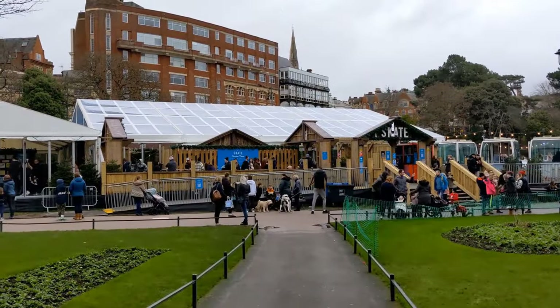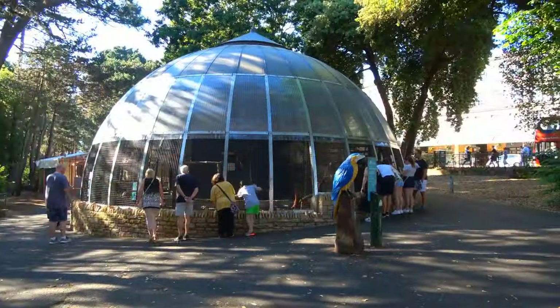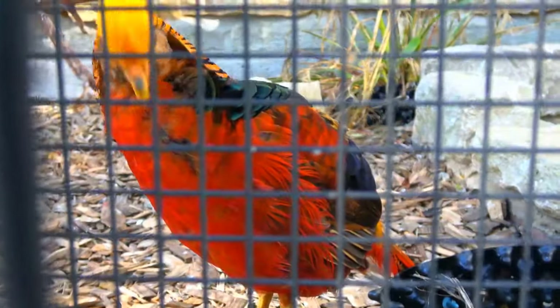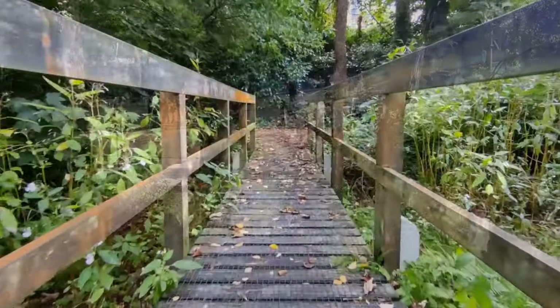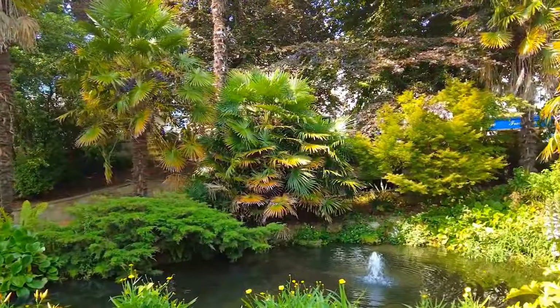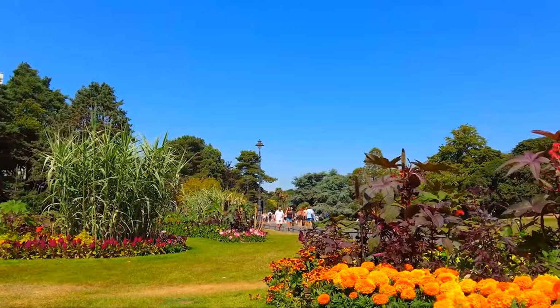And when hunger strikes, grab some mouth-watering street food from the nearby kiosks. Don't miss the aviary and art exhibitions, which add a touch of culture to your visit. The Lower Gardens provide the perfect setting for a leisurely stroll or a delightful picnic with your loved ones. With beautiful flowers and well-maintained lawns, this oasis is a serene escape from the hustle and bustle of city life. Click here for more things to do in England.